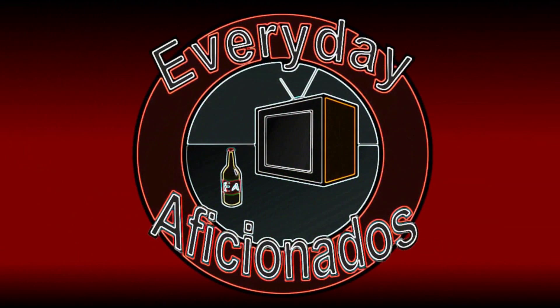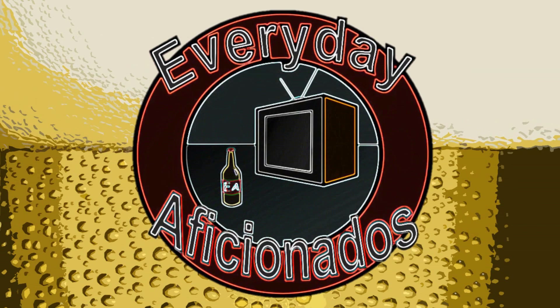Today we're going hunting for Bigfoot. Hey guys, Sean here from the Everyday Aficionados, and today we're taking a look at Bigfoot Barley Wine Ale from Sierra Nevada Brewing Company.